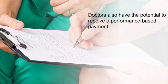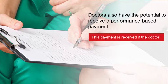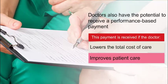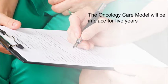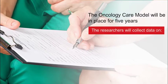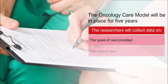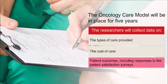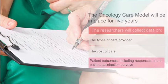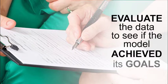Doctors also have the potential to receive a performance-based payment. This payment is received if the doctor lowers the total cost of care and improves patient care. The Oncology Care Model will be in place for five years. The researchers will collect data on the types of care provided, the cost of care, and patients' outcomes, including responses to the patient satisfaction surveys. They will evaluate the data to determine whether the model has achieved its goals.